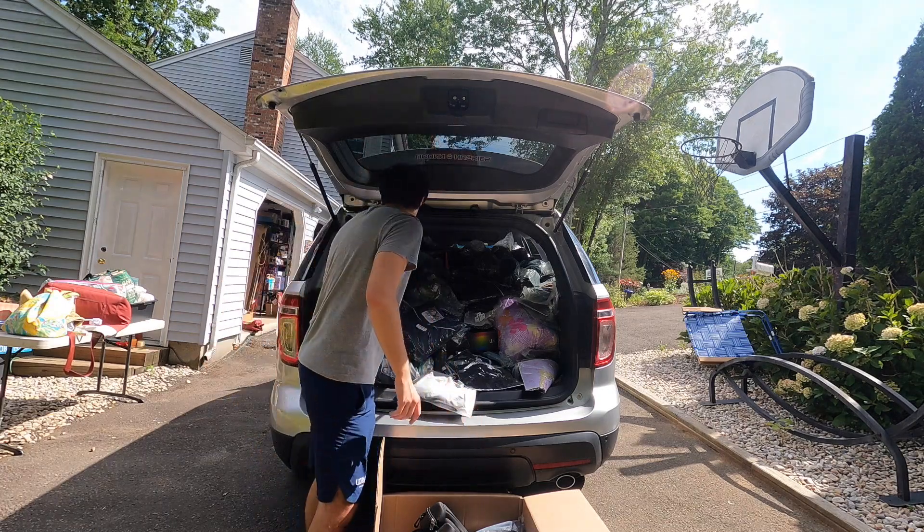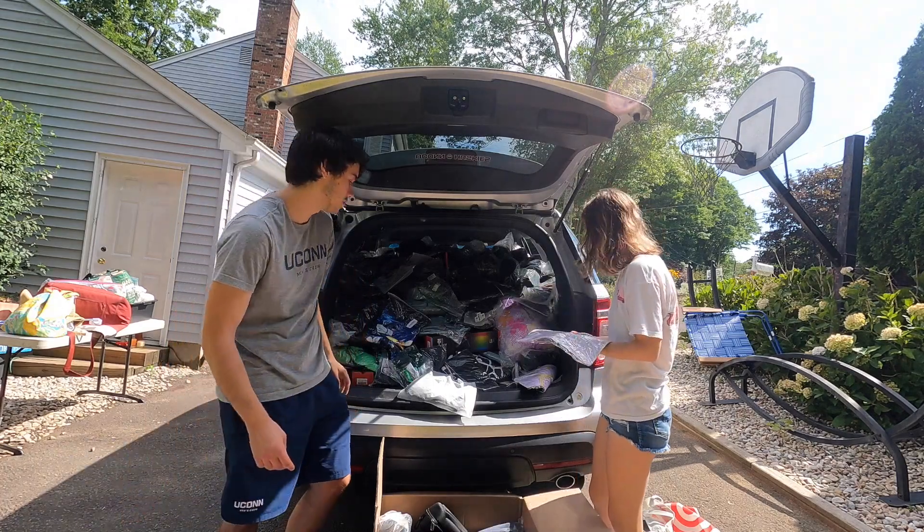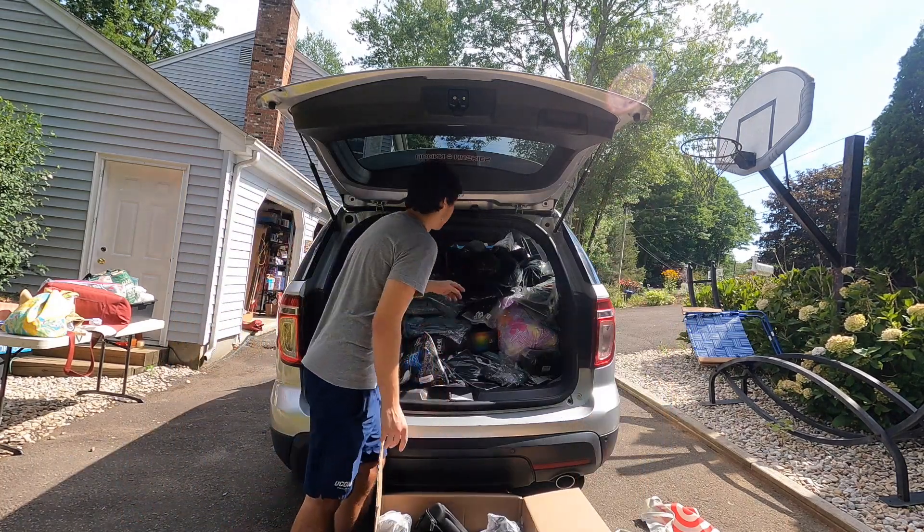We also have those posture correctors, which I'll show you in a second. These are baby diaper bags — that's pretty good as well. We got a bunch of those too. Oh my god, there are so many goggles.